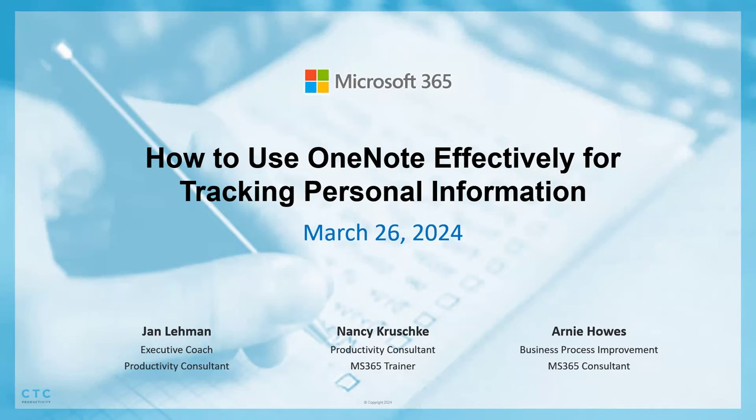Hi everybody. Welcome back to some of our regulars like Joe, who's been on 80% of our webinars over the last four years — what we call a super fan. And welcome to some of our new faces on the call. My name is Jan Lehman. I'm the owner of CTC Productivity, and I have an amazingly talented team of experts in Microsoft 365.